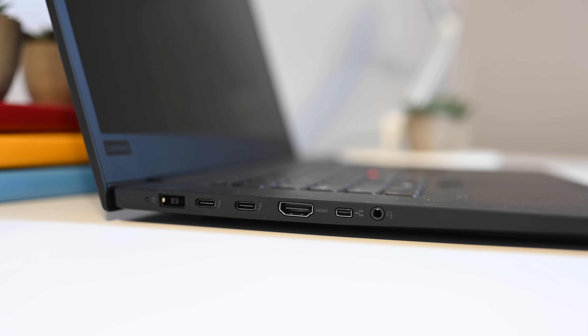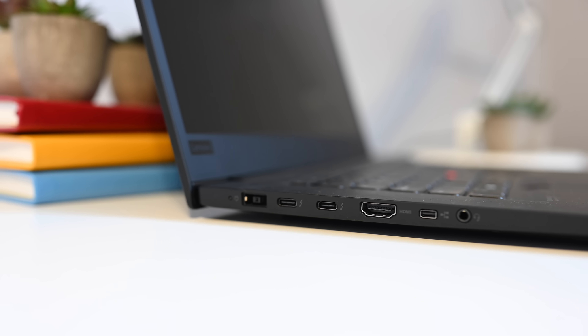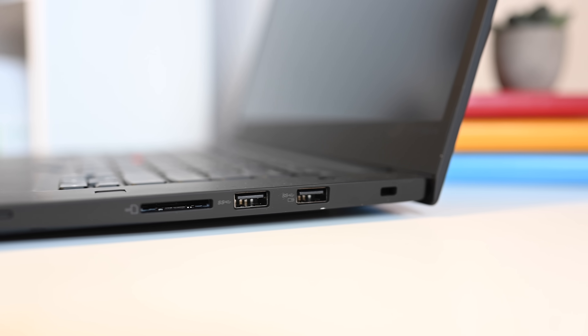When it comes to ports, Apple keeps things simple — four Type-C Thunderbolt 3 ports and a headphone jack, split evenly between the two sides of the MacBook Pro. Lenovo went with a much more varied port selection: two Thunderbolt 3 ports, a power input, an HDMI 2.0 port, an SD card reader, two USB-A ports, and an RJ45 via Ethernet adapter, which is sold separately and is a proprietary port.